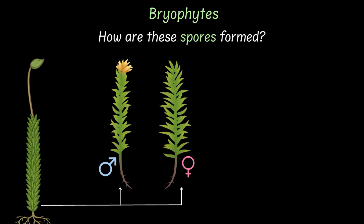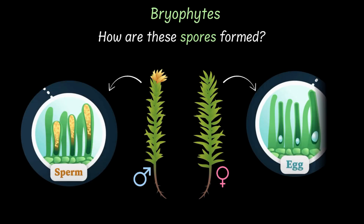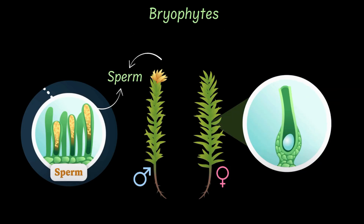A male chamber and a female chamber. The male chamber produces the sperm, while the female chamber contains the egg. The sperm produced in the male chamber needs to swim to the female chamber. And to be clear, the sperm can belong to the same moss or to a different moss.